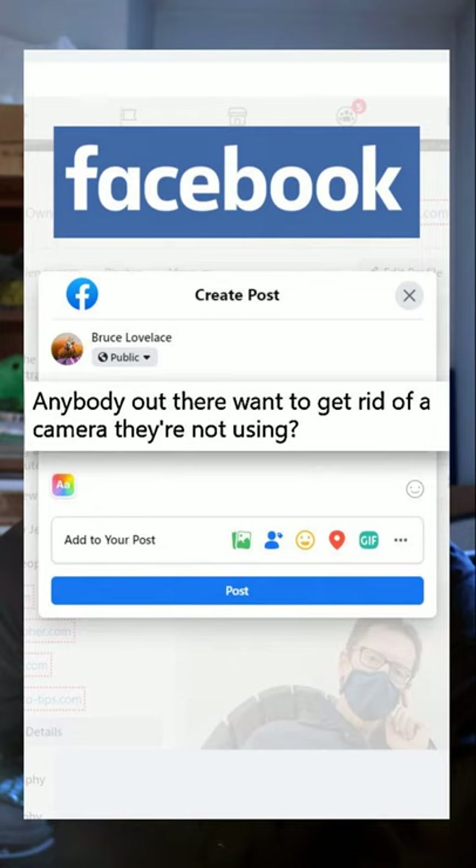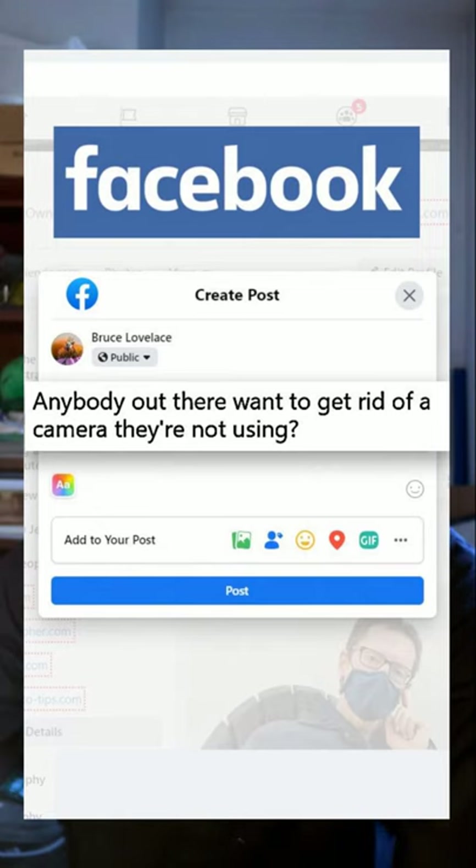Number two way to save money on a DSLR camera — put a message out there on Facebook. There are a lot of digital cameras out there sitting in a drawer not being used.